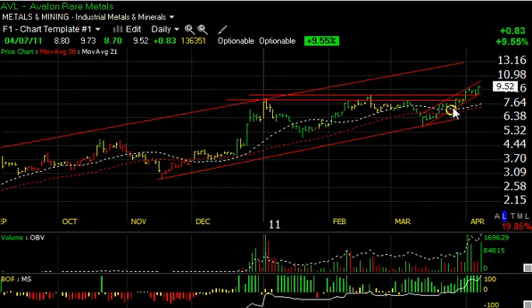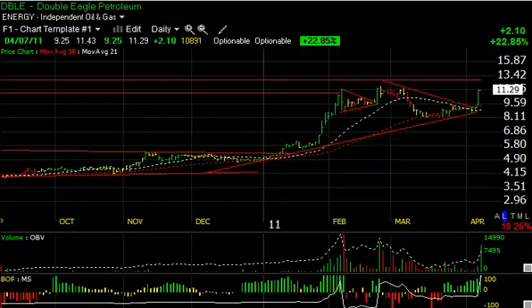Let's take a look at Avalon for starters. Avalon broke out a couple days ago, pulled back very gently on lower volume, then popped again today on 13.6 million shares — up 83 cents or nine and a half percent — getting up to 9.73. My target was 9.75. I think the stock is now destined for a move up towards 11 short-term.